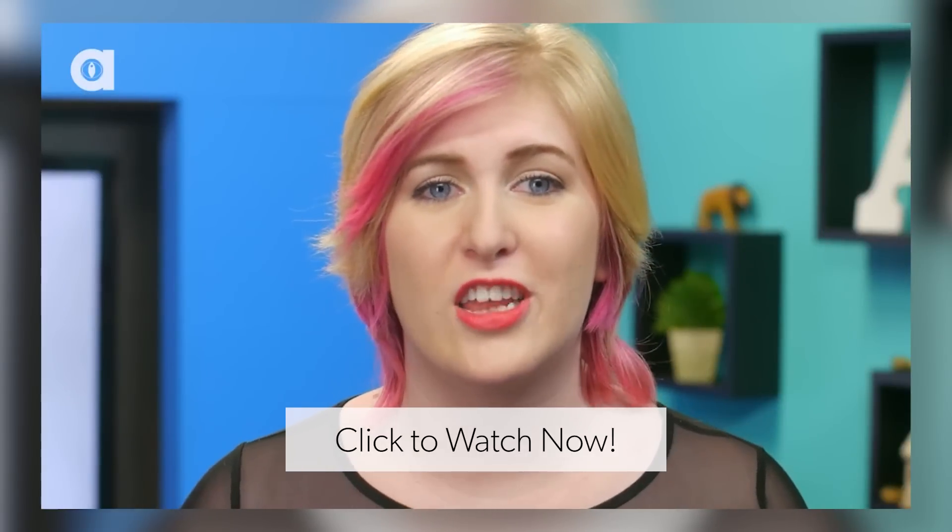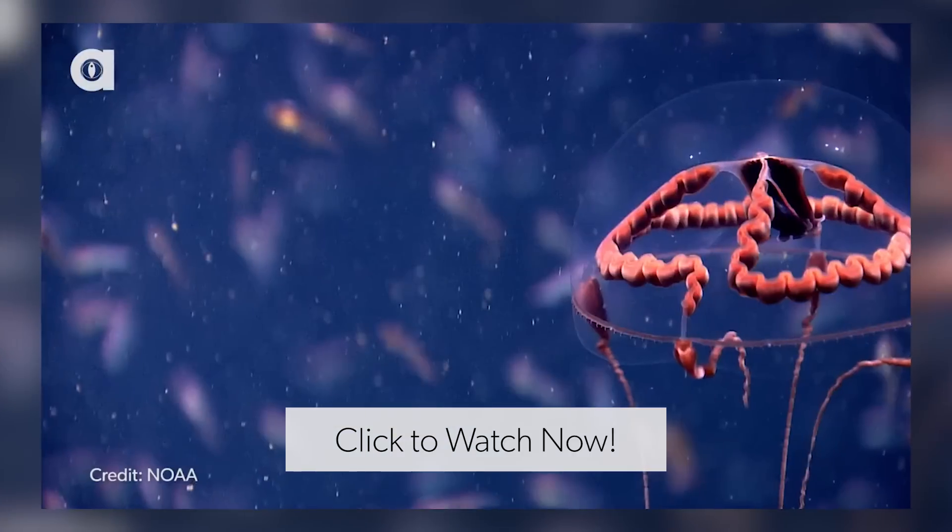So this guy totally looks like a jellyfish, right? But he isn't. This is a Hydra Medusa.